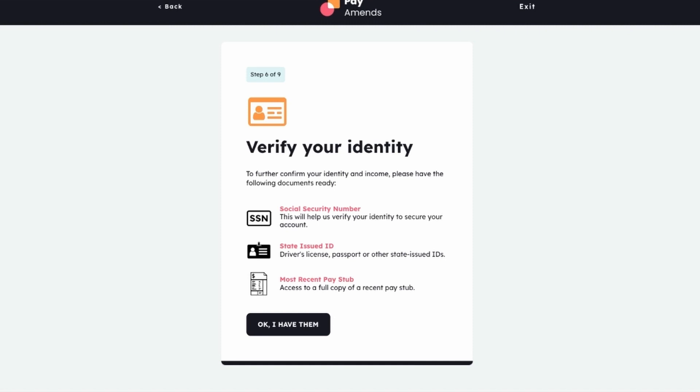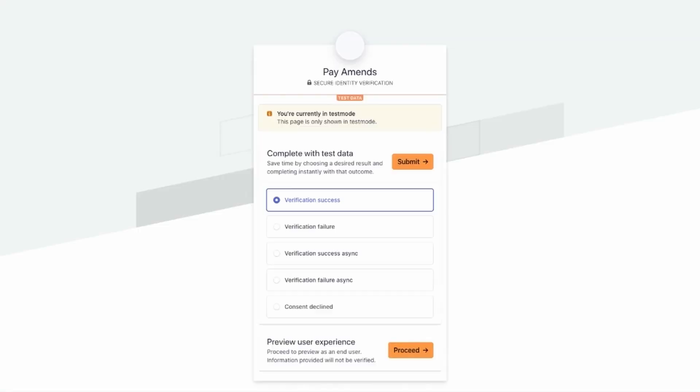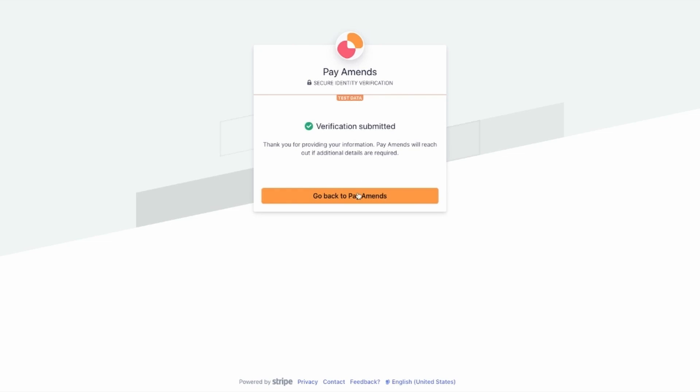Next, it is time for Amy to submit her eligibility requirements, starting with her social security number. To verify her social security number, she clicks on the Verify Social Security button. Using the Stripe Identity Verification API, Amy will submit her information for her social security to be approved, then hit submit and continue on in the process.